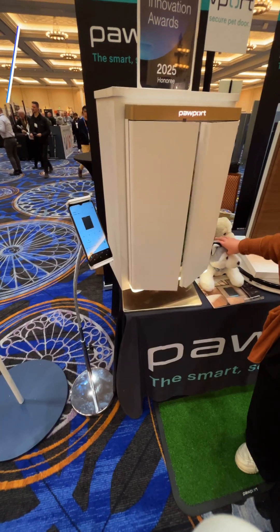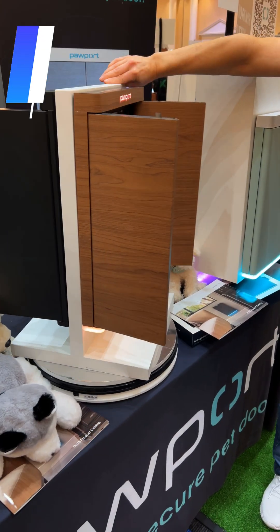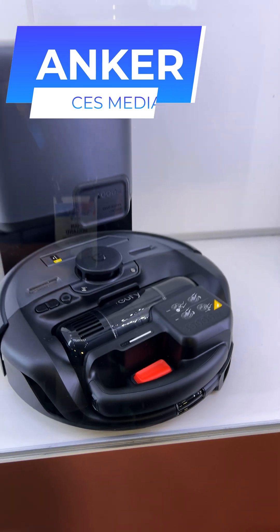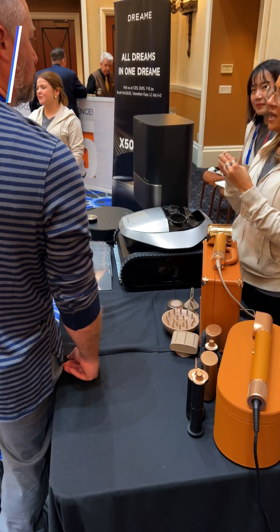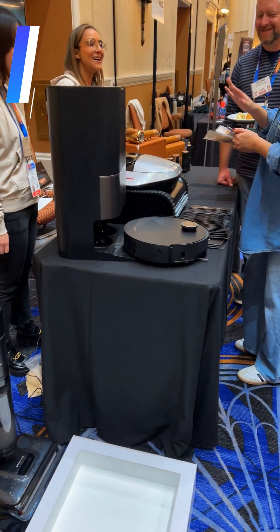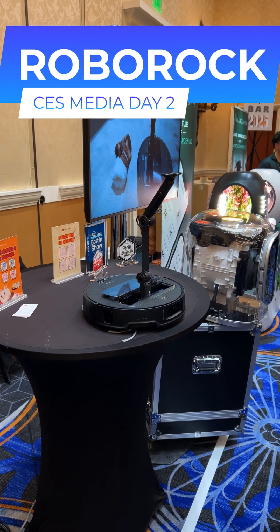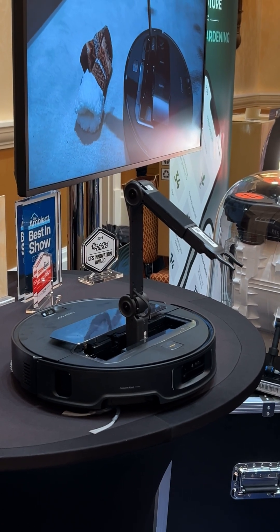Looking at all the smart home tech, we saw Pawport, which introduced their smart and secure pet door combining a ton of smart features along with a focus on security. Next up was Anker, who showed off their robot mower and a robotic vacuum with a removable canister that doubles as a stick vacuum. The Dreamy booth showed off their pool cleaner and a vacuum that has the ability to climb over small obstructions like thresholds. Roborock had one of the most standout products thus far — a vacuum that features an arm that can pick up objects off the floor, preventing them from being sucked into the robot.